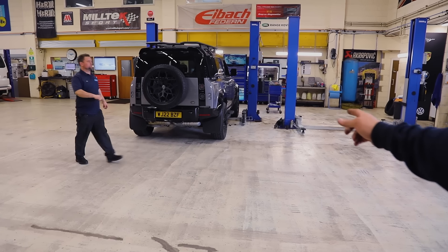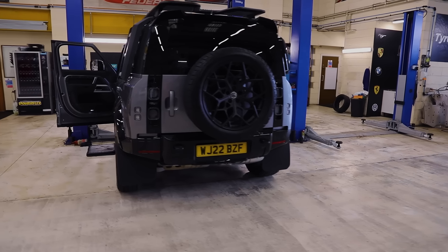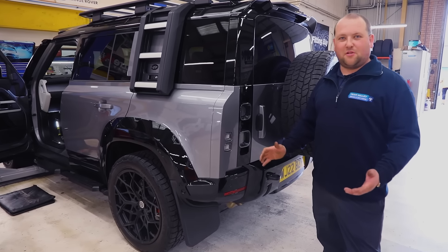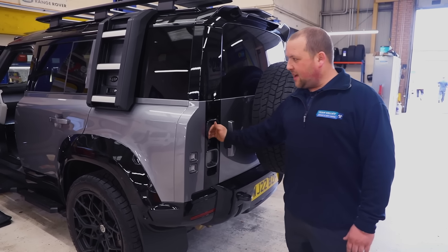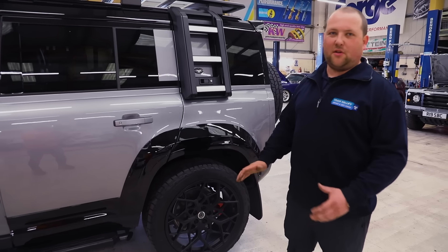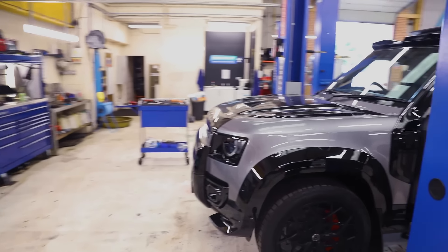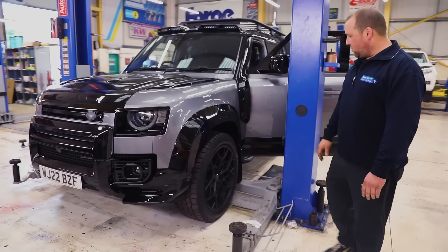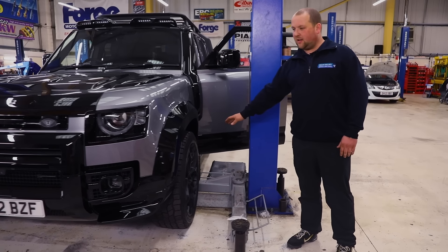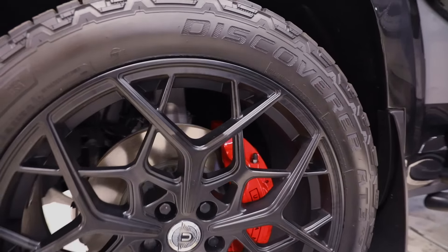We've got the new shape Defender over there — that's a 2022, just been done by Urban. Urban always do an absolutely amazing job with Land Rover Defenders; in fact they always do a good job with anything. They've put NES rear lights in it, their body kit on, and new wheels. If you're getting anything done on a new shape Defender I'd always recommend Urban — everything they do comes out absolutely perfect, no horrible-fitting body kits, always amazing quality. This one came with plain calipers so we've painted them and laid in the graphics that Urban sent up to us.